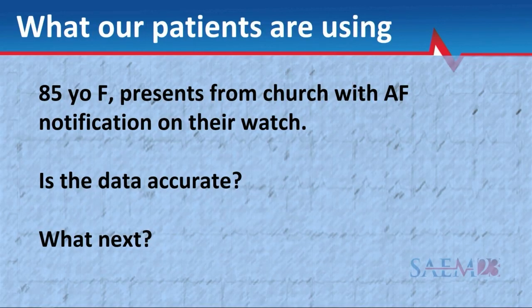I'm going to start with a case. There's an 85-year-old woman who comes into your emergency department. She was at church and got an atrial fibrillation — AFib — notification on her watch. She's never had atrial fibrillation before. You're wondering: is she actually in AFib? Is this a real thing? How accurate is that data? How do I advise her? Do I admit her even though she's in sinus now on my EKG? Is this a false positive? How do I interpret this?